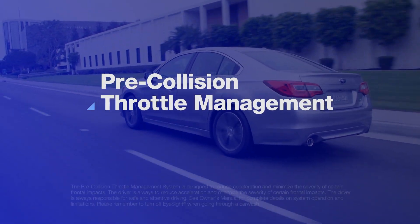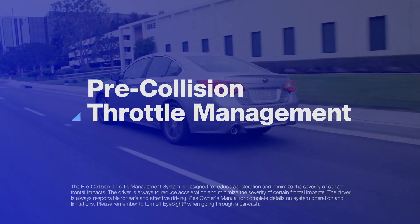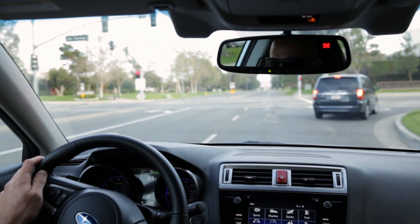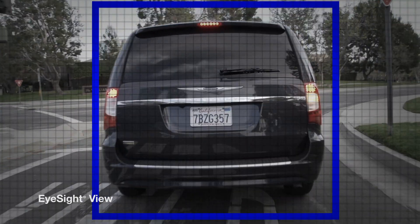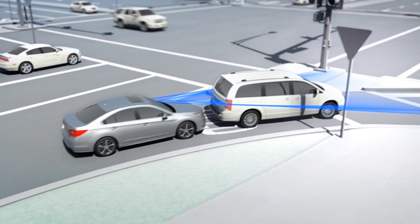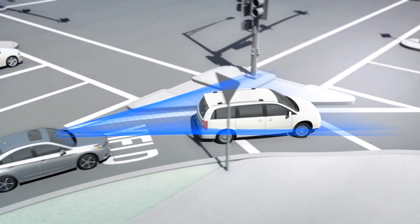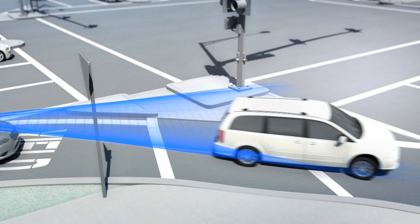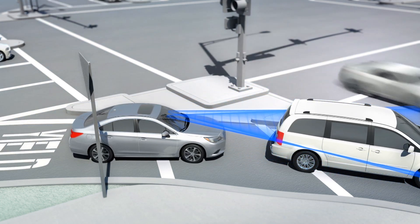Pre-collision throttle management can help avoid accidentally accelerating into something ahead. Suppose that a driver is stopped behind another car waiting to merge onto a busy highway and looking for a space in traffic. With EyeSight, if the Subaru driver starts to accelerate thinking the car ahead is already gone, the system can spot the danger and dramatically reduce the throttle to limit the car's acceleration.